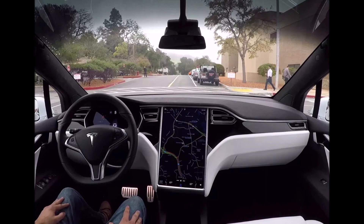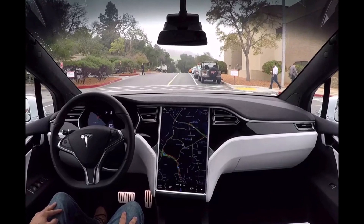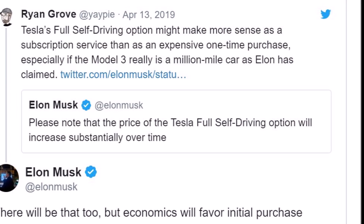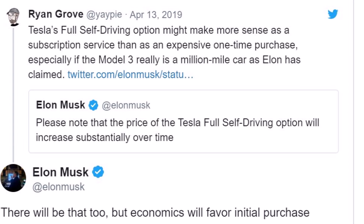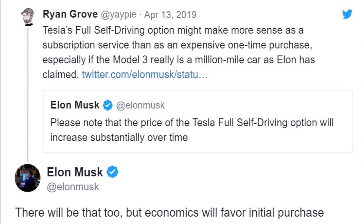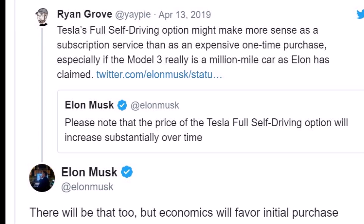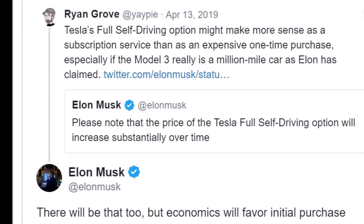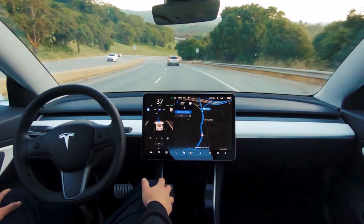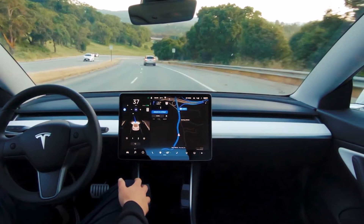Tesla currently sells the full self-driving suite as a $7,000 option when purchased with a new vehicle. That's a significant amount, and considering that its flagship features are all still in the process of being refined, some Tesla buyers may find its purchase difficult to justify. This limits the adoption of the system to a significant degree, but with the subscription model, things become a bit different.